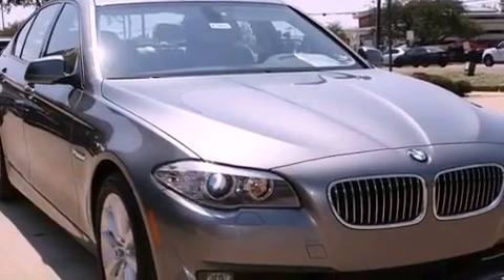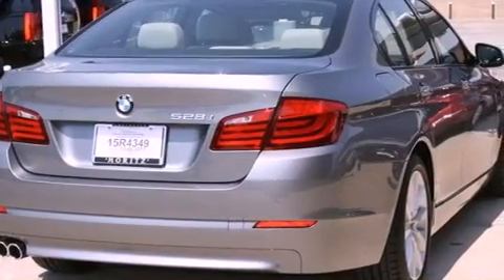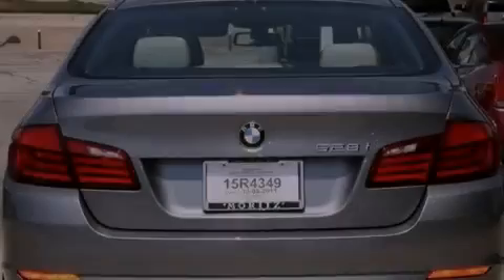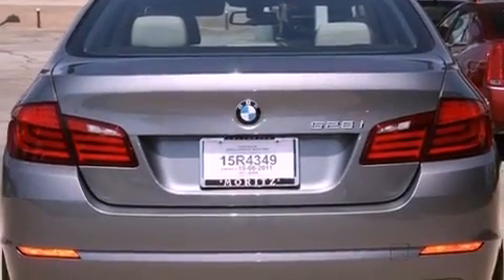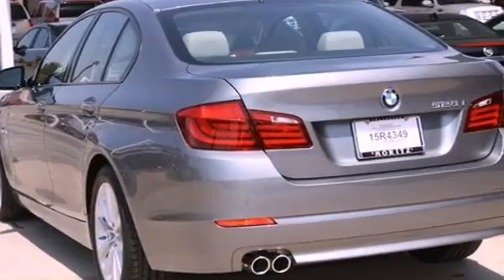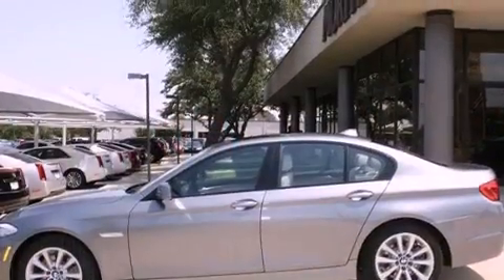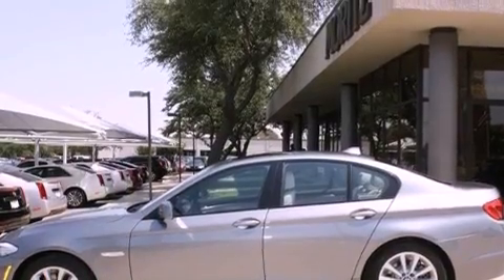Its top features include steering wheel memory settings, a navigation system, cruise control, a leather-wrapped steering wheel, performance tires, variable valve timing, 18-inch alloy wheels, automatic collision notification, a rear window defroster, and heated seats that can warm you up in seconds, keeping you and your passengers comfortable the whole trip.